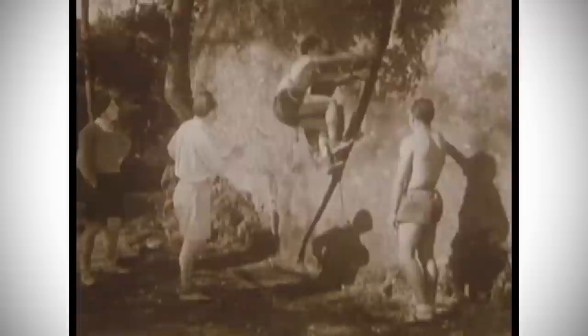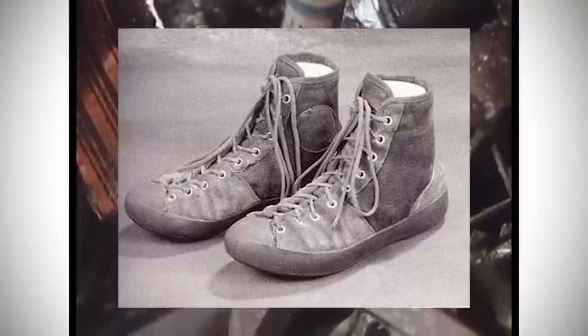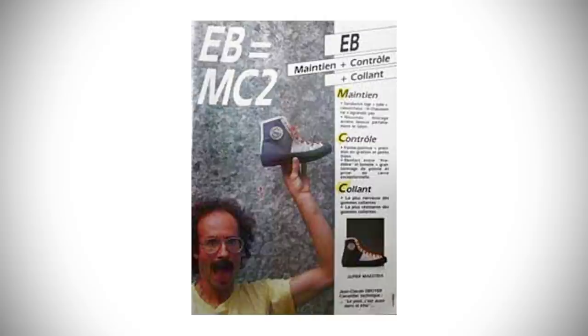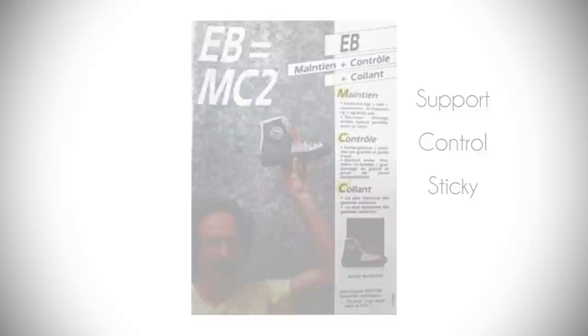Around the same time that innovations in mountaineering boots were being made, Pierre Alain, a French alpinist, really enjoyed bouldering and thus created the first climbing shoe that began to shape modern climbing footwear. These shoes were called the P.A.'s, and were a lace design made of canvas with a rigid sole. In 1968, Edmond Bordeneau would purchase Pierre's company and create rock climbing shoes called the Super Graton. Although the sole is quite thick for today's standards, these were considered softer and more versatile, especially for bouldering. The Super Graton was one of the most memorable shoes during the early days of rock climbing, with their catalogue boasting support, control, and stickiness.